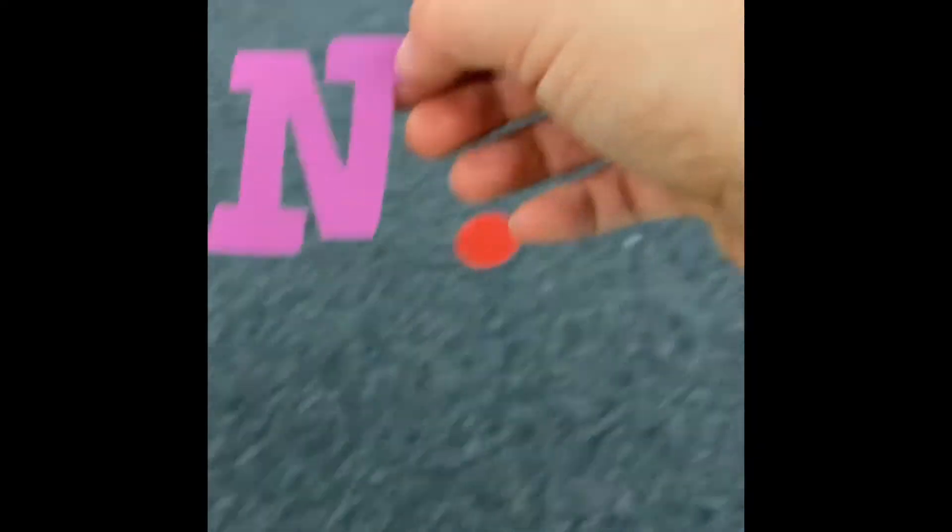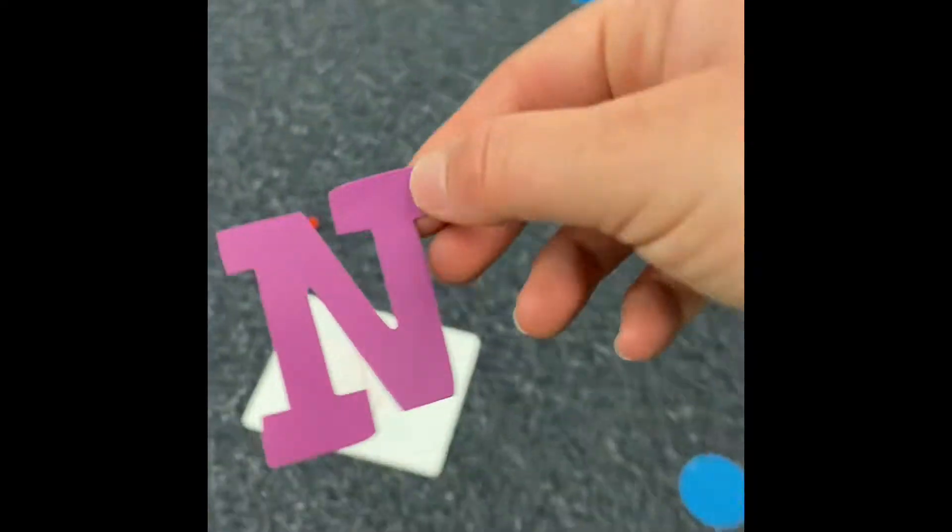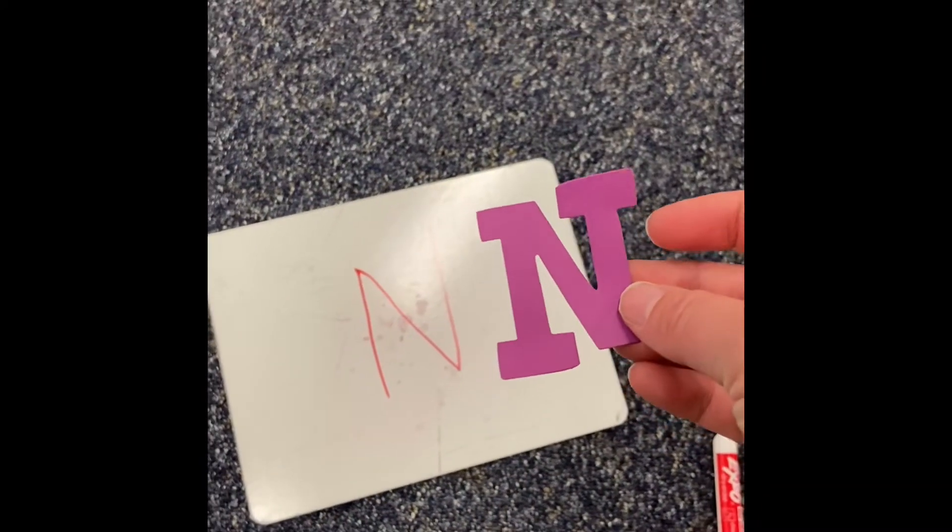That's silly letter N! Let's see if it matches our other N. Here we go. It matches the N. Thanks for helping Miss Antoni the Alligator find the letter N.